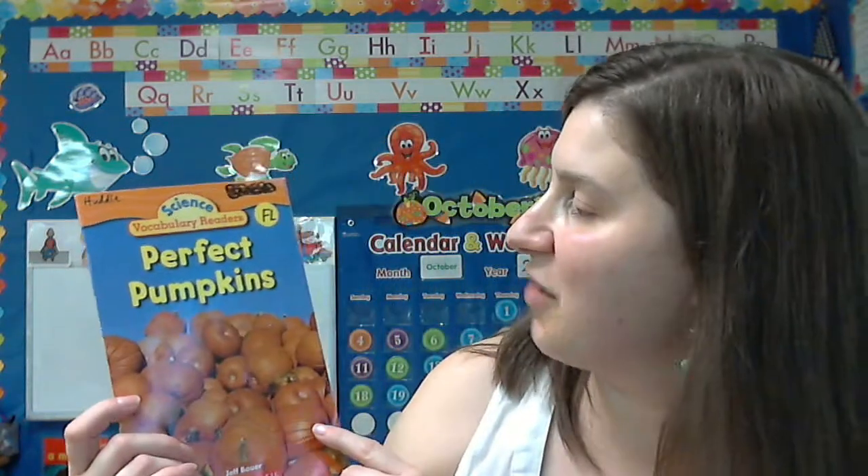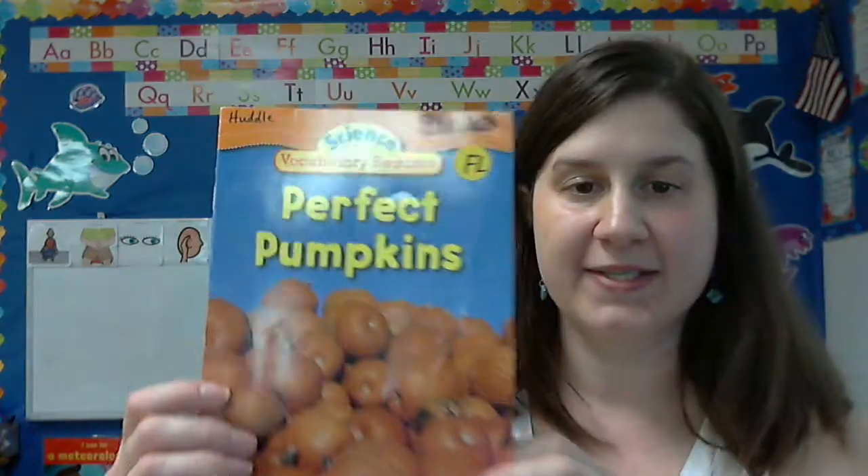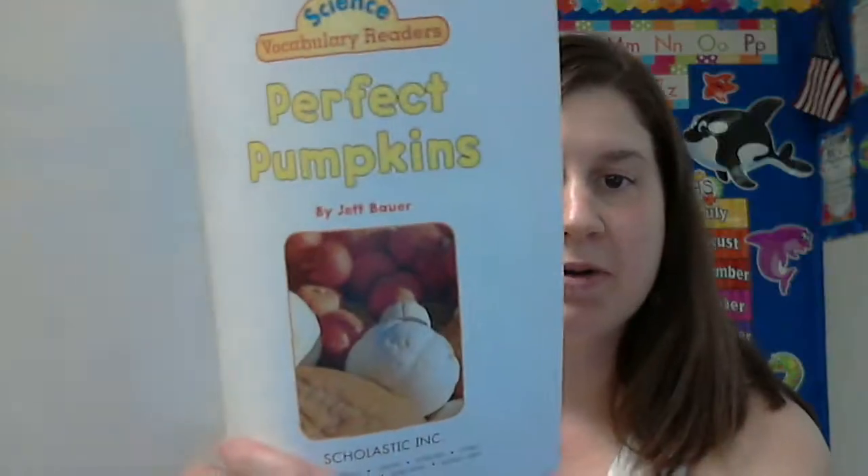Hello! And we have another pumpkin story for you today called Perfect Pumpkins.